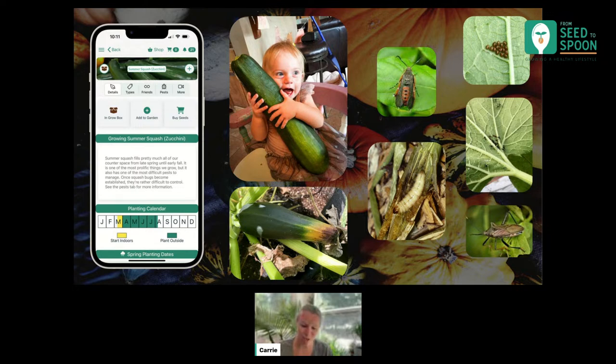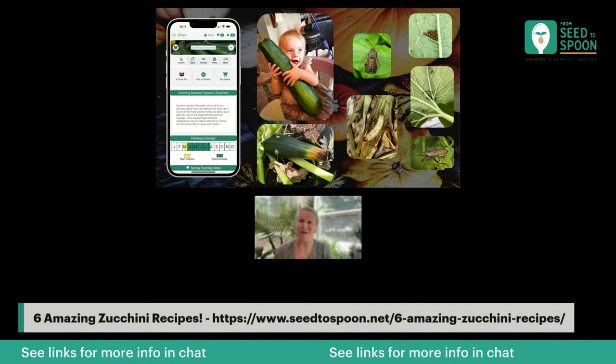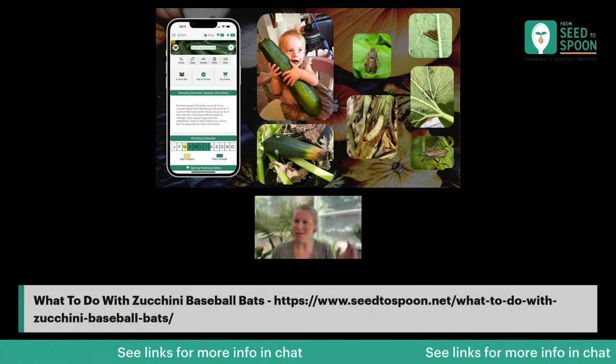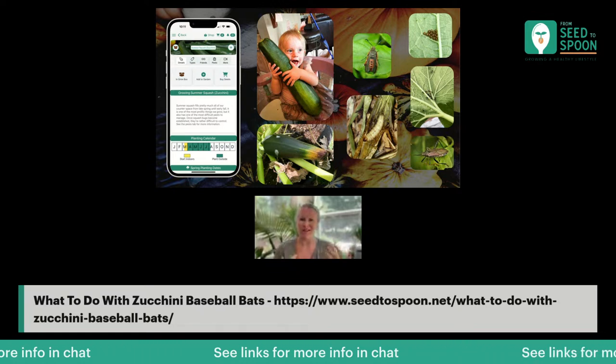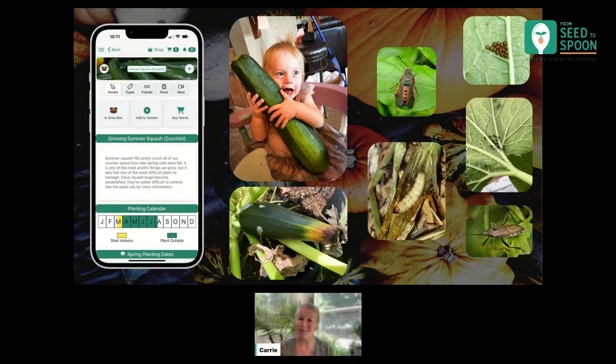Some other things you might see are blossom end rot — that picture right above me. We actually have several plants struggling with this right now because we've gotten so much rain in the garden. When we get too much rain, we can get blossom end rot on some plants. Once you have blossom end rot on a fruit, there's not really much you can do — you just have to pull it. You can either compost it, or if you have chickens or pigs like we do, give them to the animals. It's not going to be a complete waste. Typically it is a watering issue, so the next fruits that come up should hopefully be better if you fix your underlying watering issue.